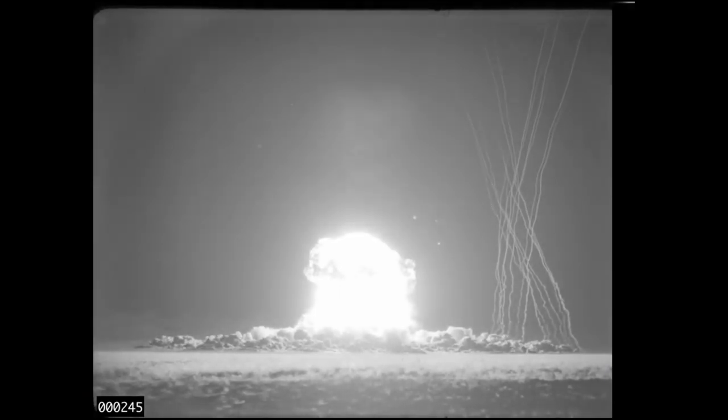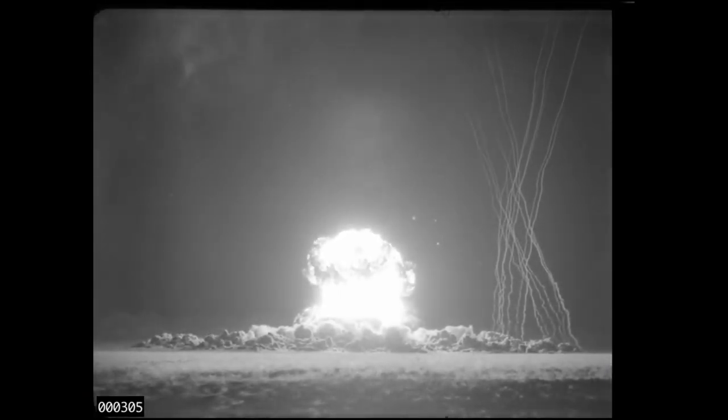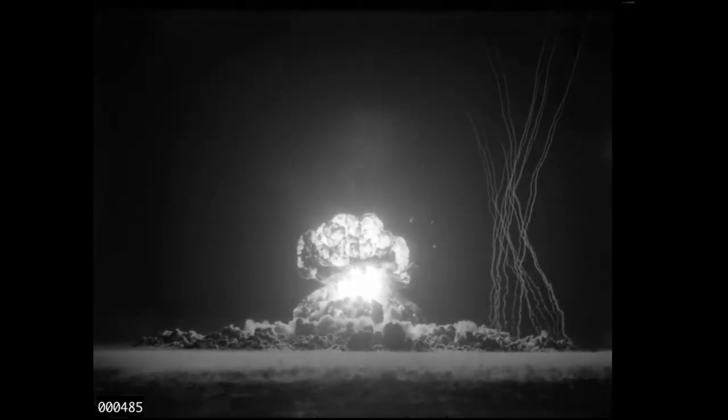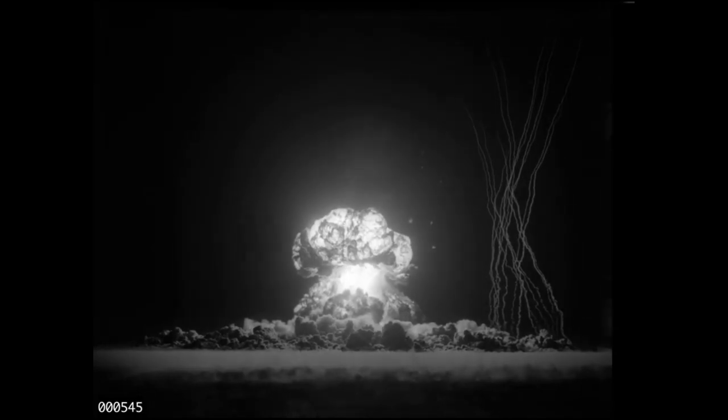You mostly see the smoke trails in older tests, but each test had a list of different scientific and military objectives, so what experiments and visuals were included is dependent on each test. It's a small detail of early nuclear test footage that many people have asked me about, so I hope you found this short video to be at least a little bit interesting.